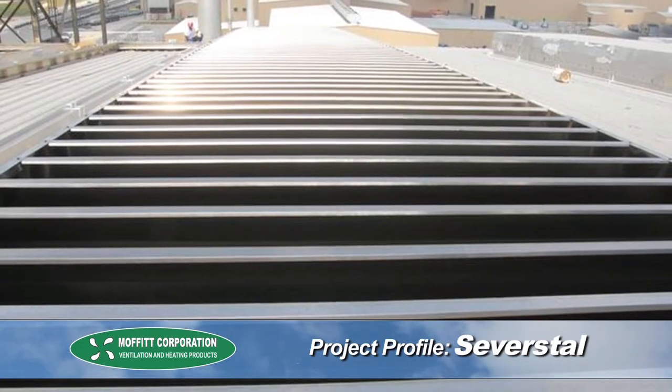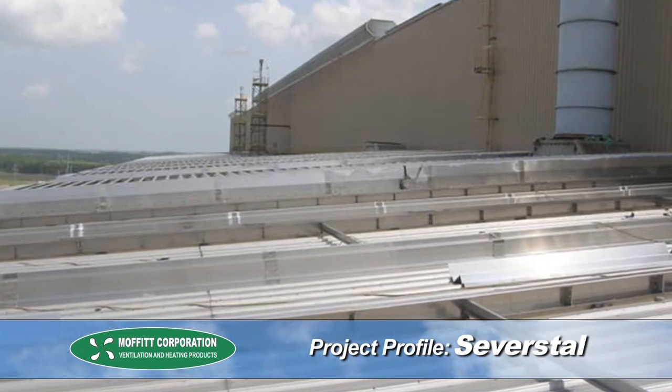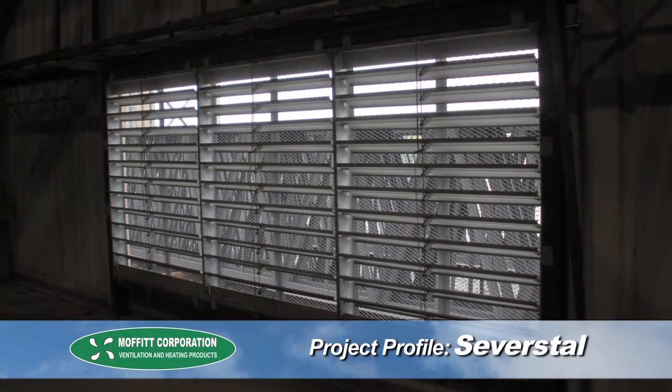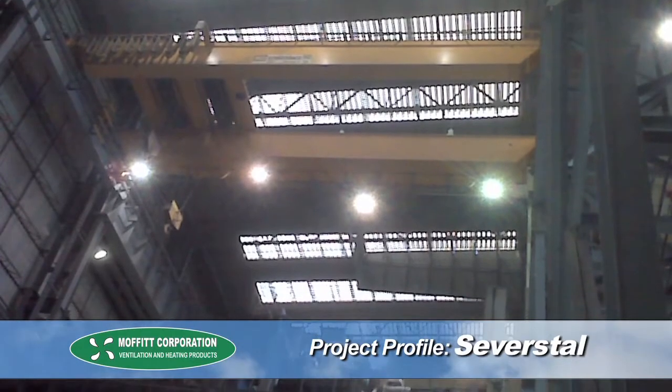Moffat determined that the best solution would be a natural ventilation system, which consisted of 16 labyrinth natural ventilators located in key areas on the roof, as well as a number of wall louvers for supply air mounted down low. After installation of the system was complete, we tested the new conditions to see how big of a difference was made.